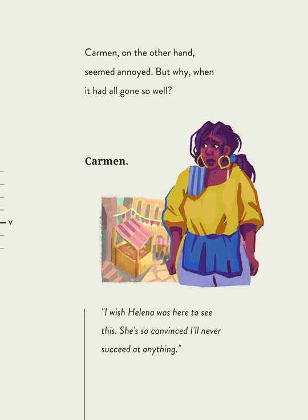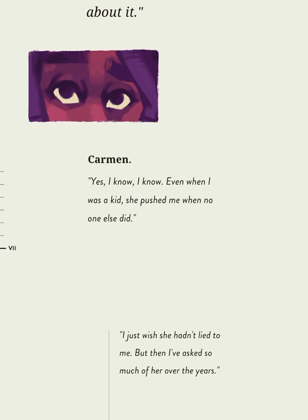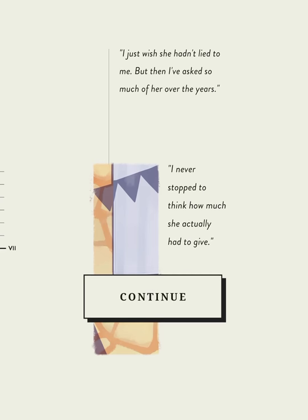I wish Helena was here to see this. She's so convinced I'll never succeed at anything. She wants what's best for you — she's just not very tactful about it. Even when I was a kid, she pushed me when no one else did. I just wish she hadn't lied to me. But then, I've asked so much of her over the years. I never stopped to think how much she actually had to give.